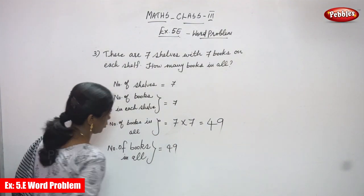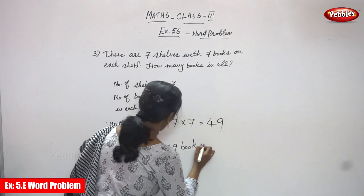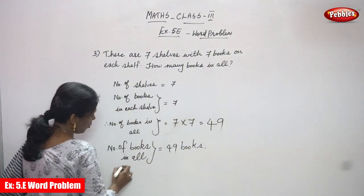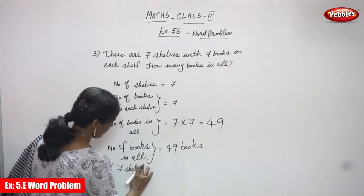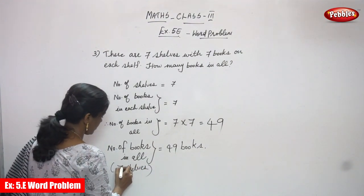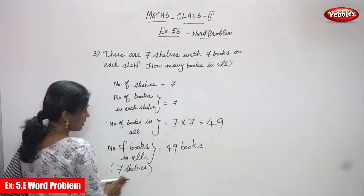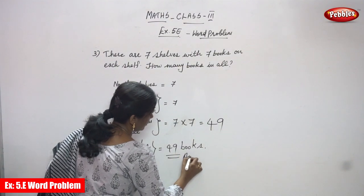Total number of books in all is 49 books — that is, 49 books across 7 shelves. So number of books in all, that is total number of books in all, equals 49 books. This is the right answer for the question.